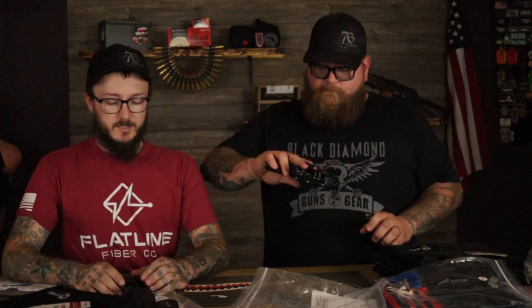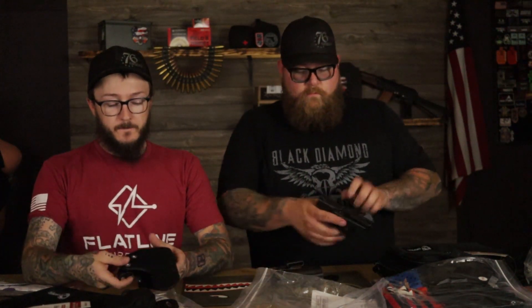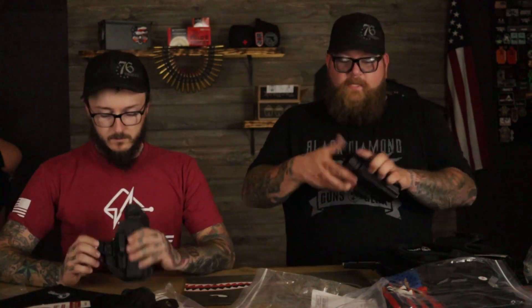So this is the unboxing. What we'll try to do is get some range footage of us actually using these holsters in a day-to-day scenario as we would carry them. So look forward to future videos with Hidden Hybrid Holsters. It will definitely be different, but I'm looking forward to seeing how this goes. We'll report back to you and let you know.